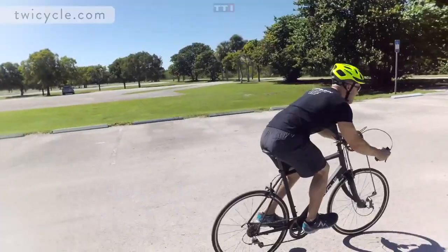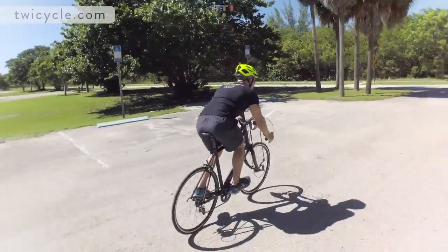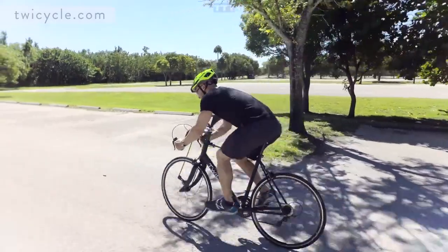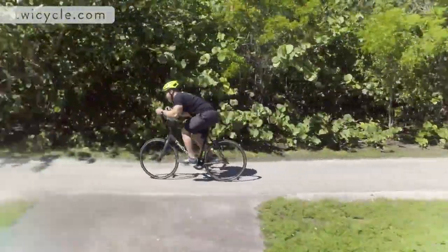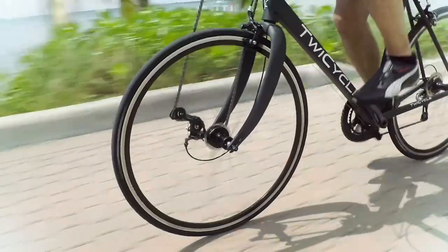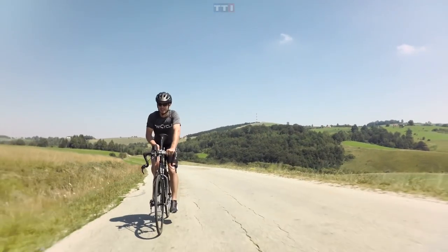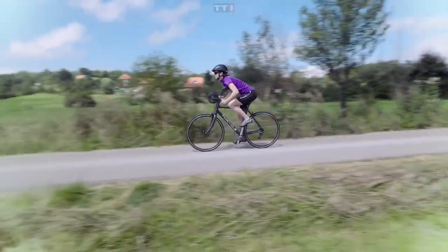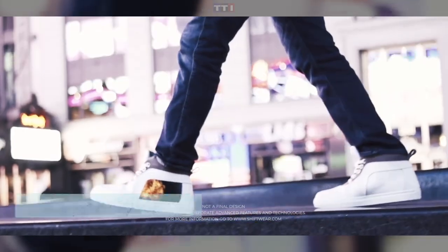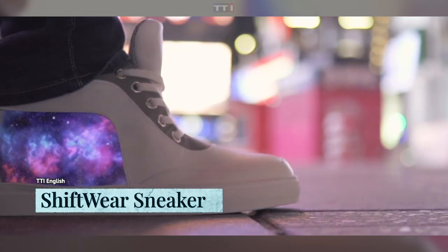The only downside is that this is a road bike, so it's not recommended for off-road use, though the company is planning to make a mountain bike version. The invention has reached its $50,000 USD crowdfunding campaign and is set for retail at just $899 USD.